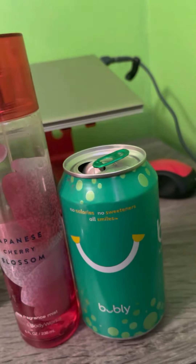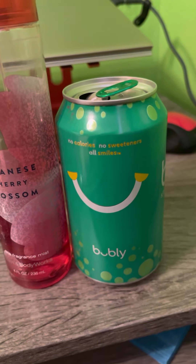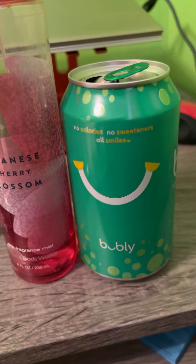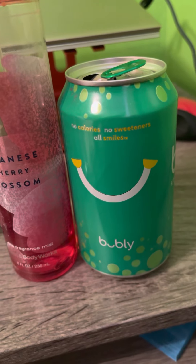Next thing has to be Bubbly Seltzer in the lemon lime. You can see zero calories, zero sweeteners. It's really good. I get this from Walmart as well.